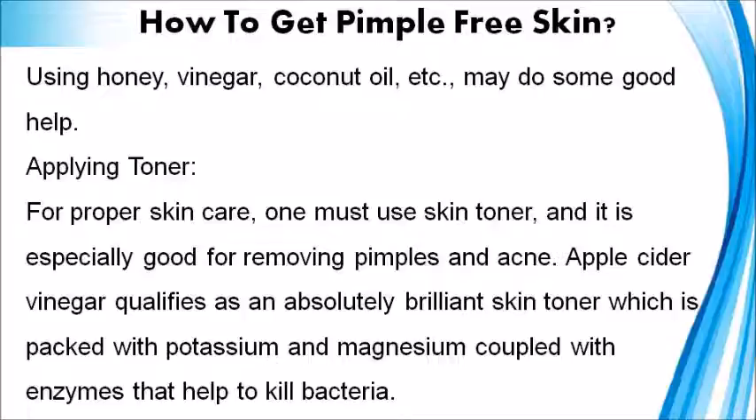Applying Toner: For proper skin care, one must use skin toner, and it is especially good for removing pimples and acne. Apple Cider Vinegar qualifies as an absolutely brilliant skin toner which is packed with potassium and magnesium coupled with enzymes that help to kill bacteria.